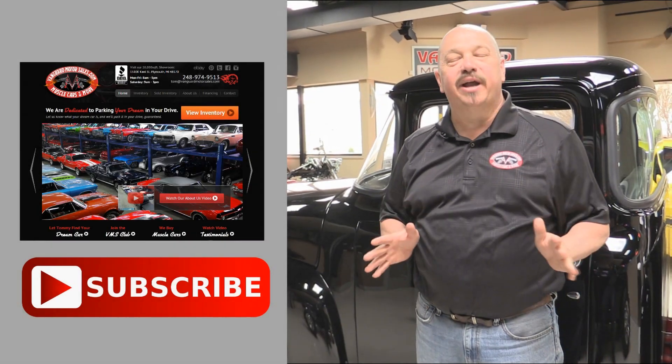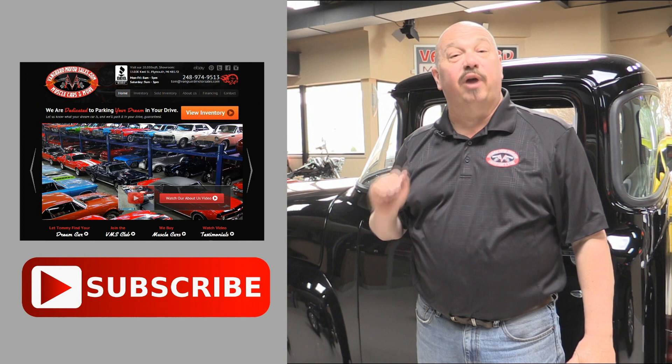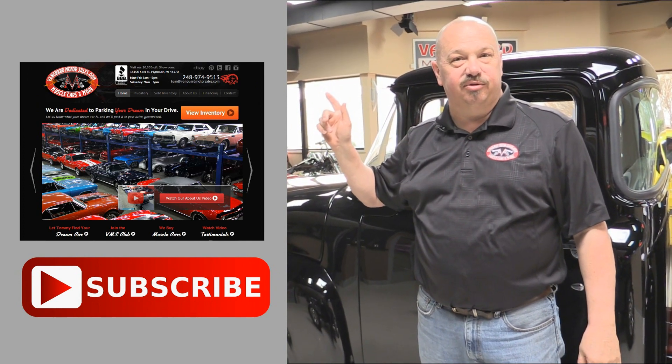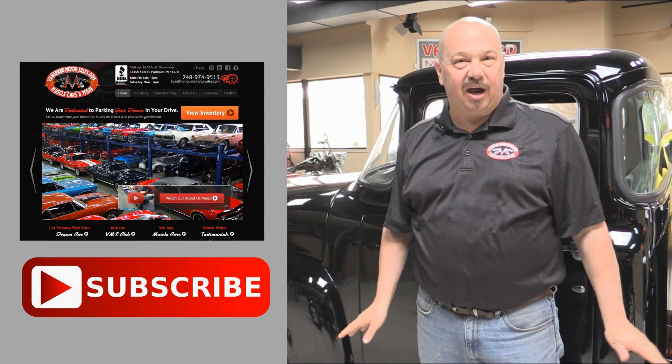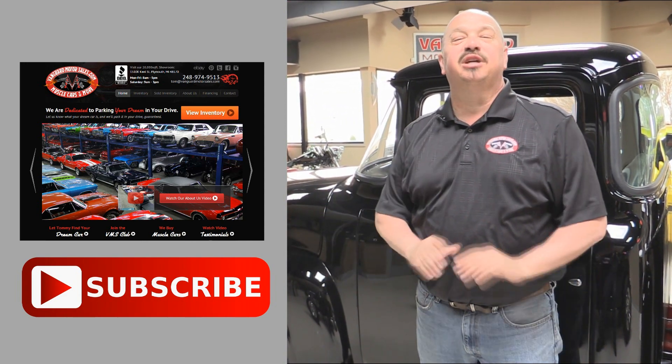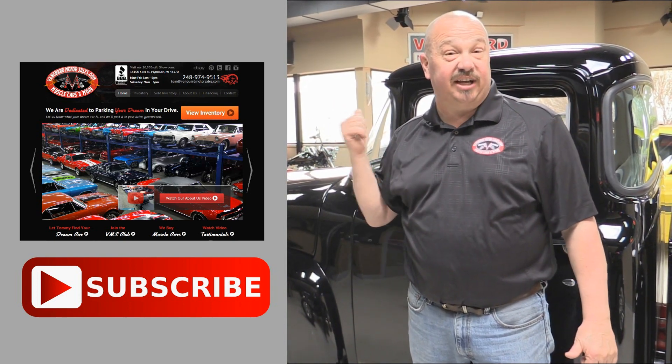Now that you've had a quick look at the car, we'd like to give you a chance to go right to our website - you can click the button to your left. If you'd like to subscribe to our YouTube channel, click the subscribe button and you can check out a bunch of hot rod videos. Now let's get back and check this car out.